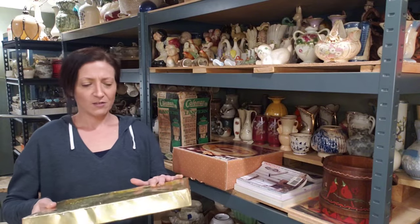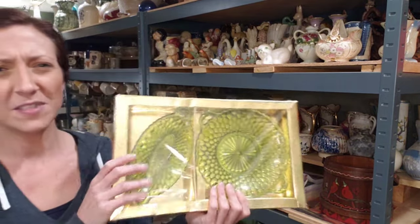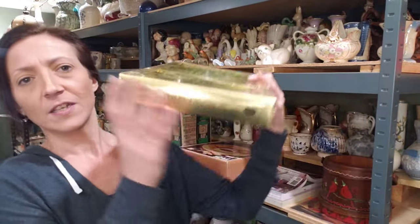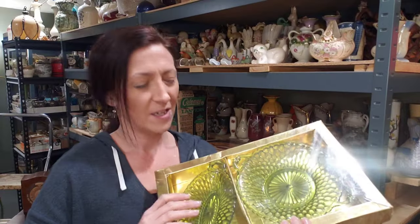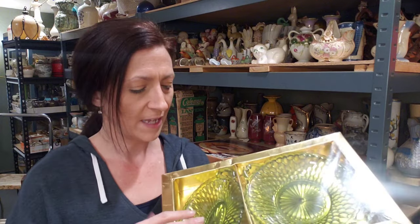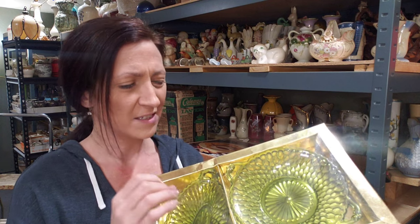Something I think a lot of you guys will recognize right off the bat - it's pretty common. I believe this one is Indiana Glass Company. I think it says on there - yeah, Indiana Glass. And it doesn't say anything on here about the design or color, but I believe this was called their honeycomb pattern. And olive green, I think is what they called it.